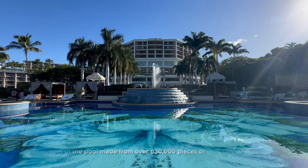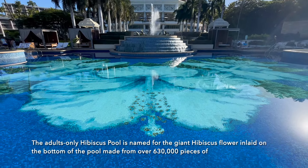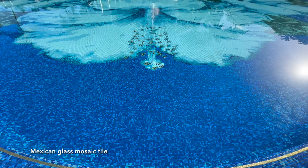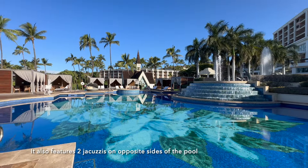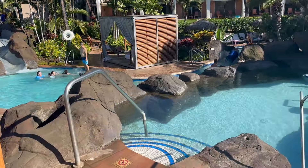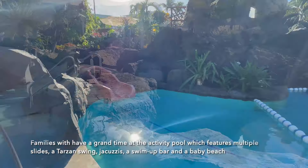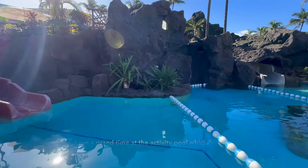The adults-only hibiscus pool is named for the giant hibiscus flower inlaid on the bottom of the pool, made from over 630,000 pieces of Mexican glass mosaic tile. It also features two jacuzzis on opposite sides of the pool. Families will have a grand time at the activity pool, which features multiple slides, a Tarzan swing, jacuzzis, a swim-up bar, and a baby beach.